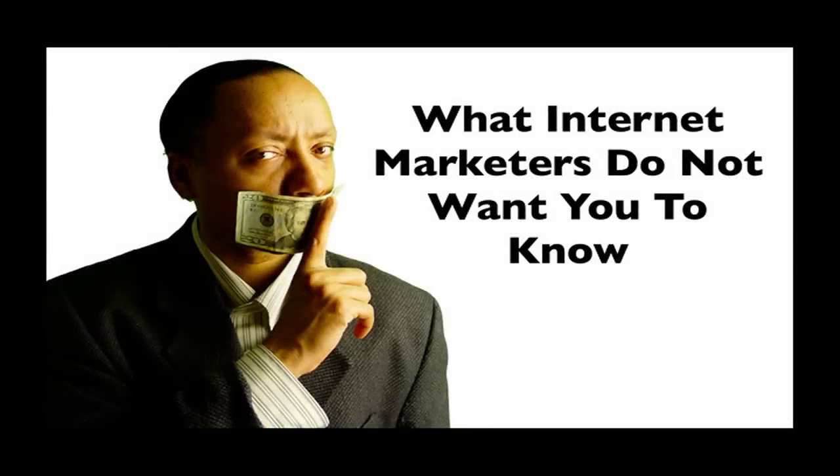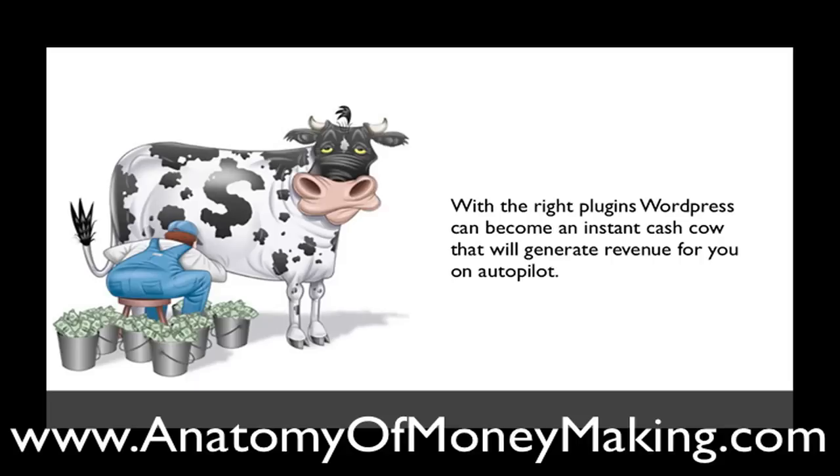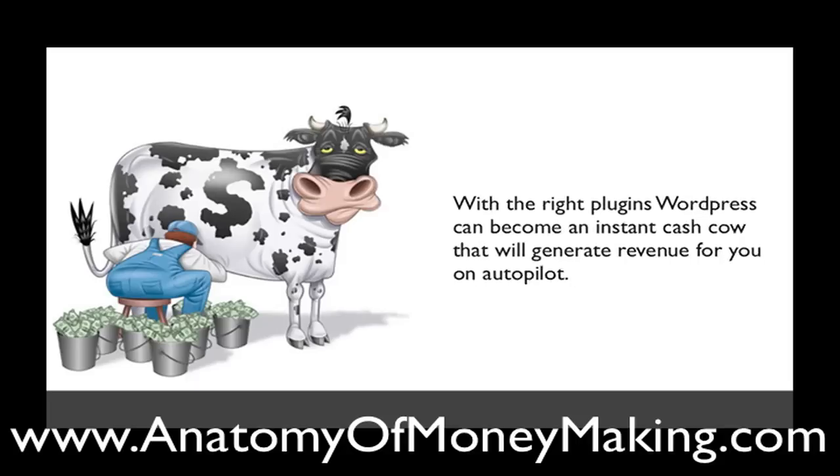Hello, Tim Beecham here, and I'm going to share with you what internet marketers do not want you to know. With the right plugins, WordPress can become an instant cash cow that will generate revenue for you on autopilot.